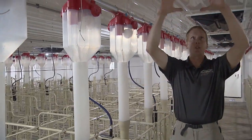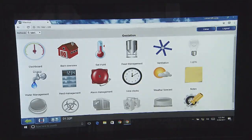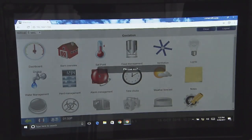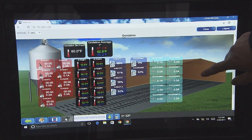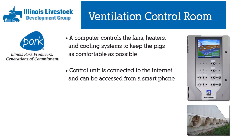All the air comes in through the ceiling inlets, and how far open or closed they are is controlled by a ventilation controller or a computer. That helps control the temperature, the fans, the heaters, and the cooling systems for all of the barns here at Sandy Creek Lane.